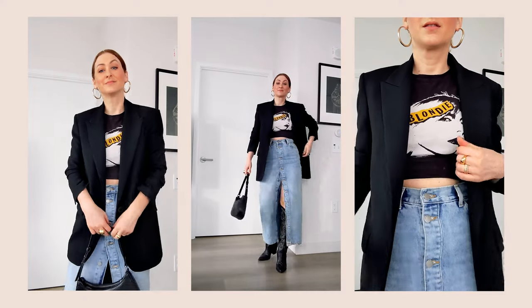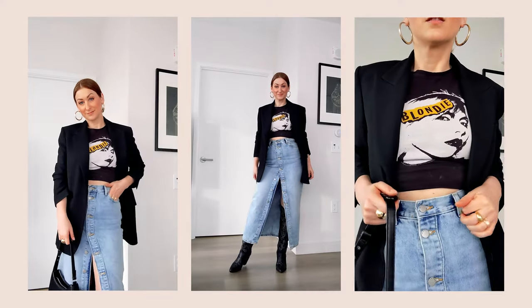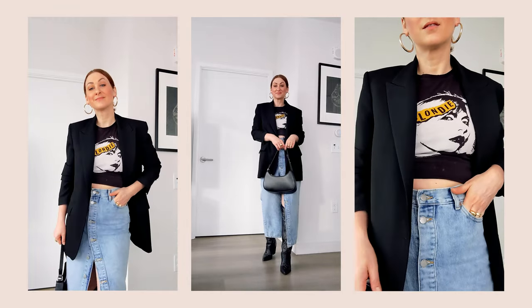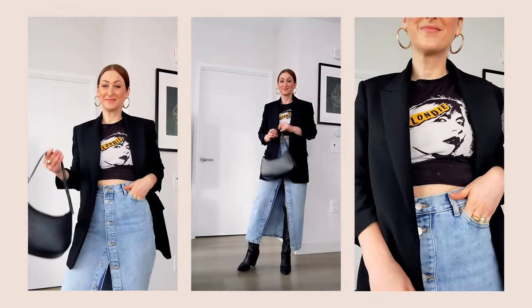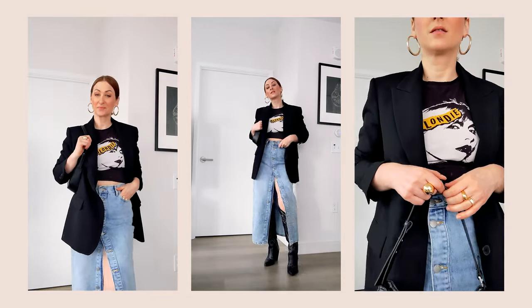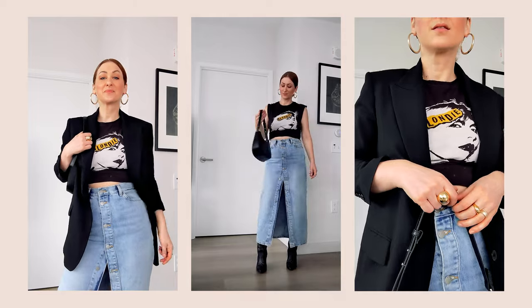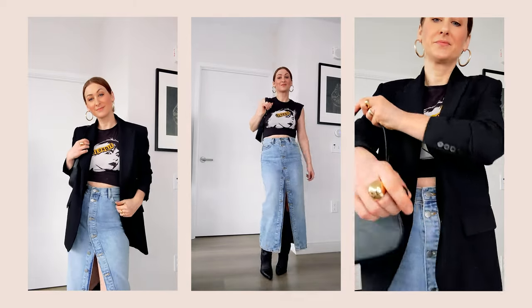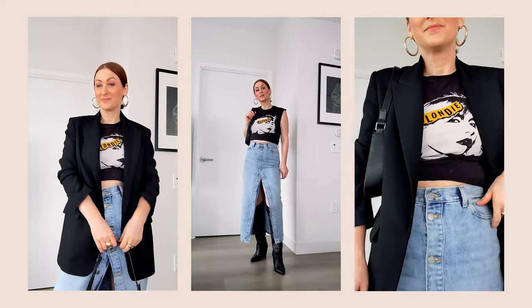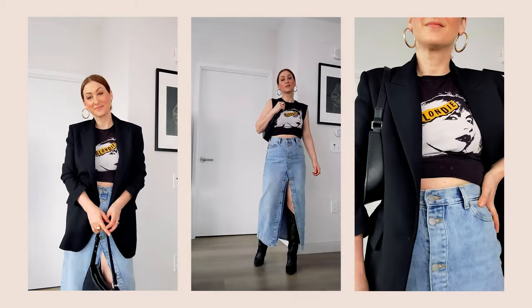The second look is also a transitioning into spring look, as noted by the blazer — a lightweight jacket. What I've done here is add a graphic tank, so you can add any graphic tank or t-shirt and then just put a blazer over it. I'm wearing cowboy boots with this, but any boots would be appropriate. And then just paired it with a simple bag.